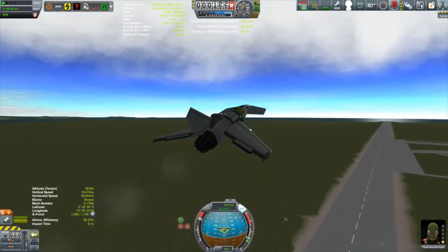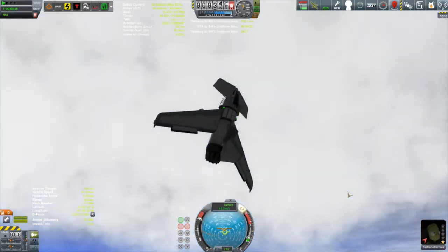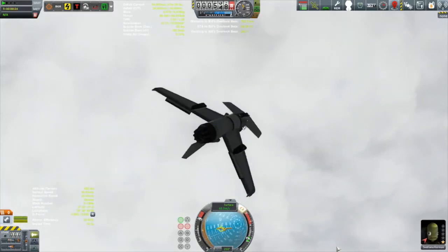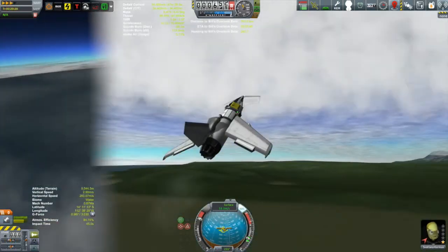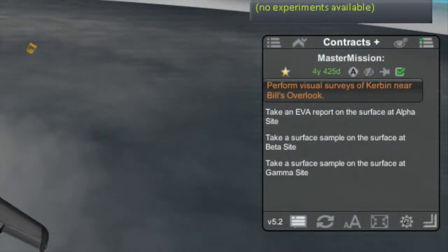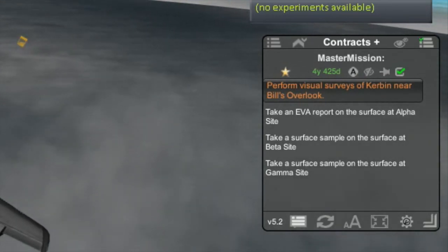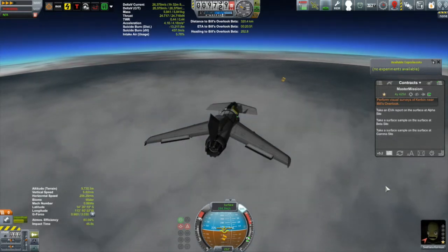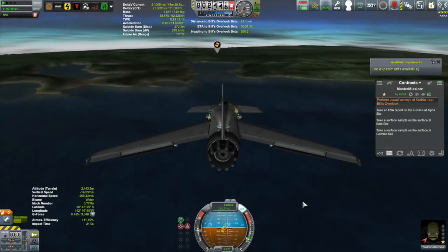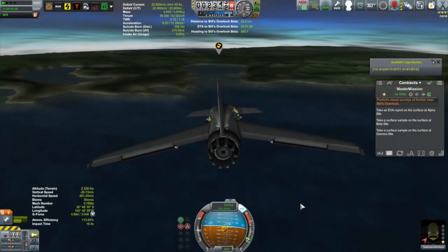Our new thing: retractable landing gear — very nice, retractable landing gear for the first time. Now, where is Svetlana going? Svetlana is on her way to Bill's Overlook. There are actually three sites on the ground there — Alpha, Beta, and Gamma — and she's going to be doing some surface samples. That's new science we can now do thanks to upgrading our Research and Development Center. It was a 750-kilometer journey to Bill's Overlook.